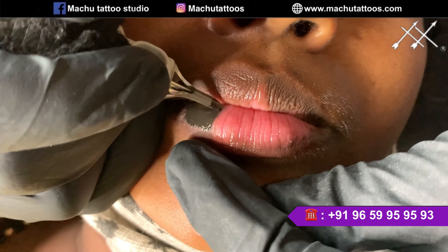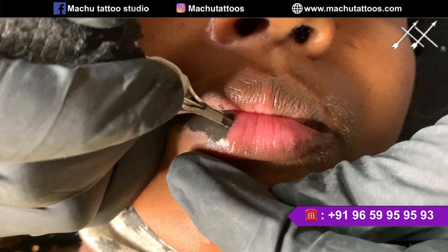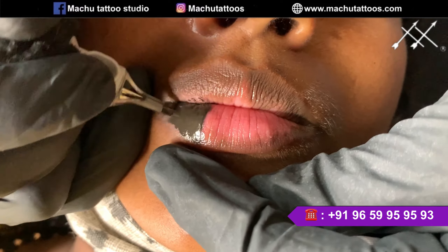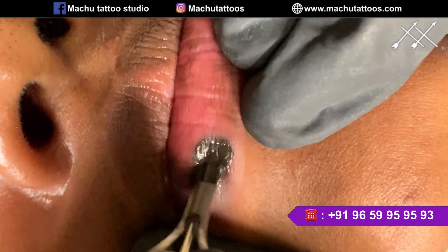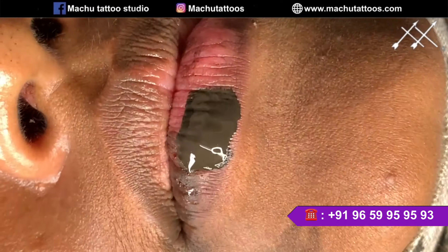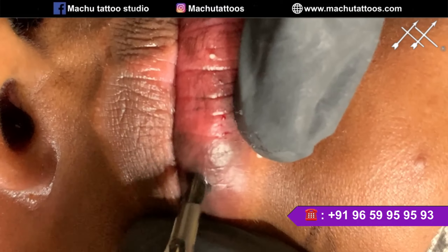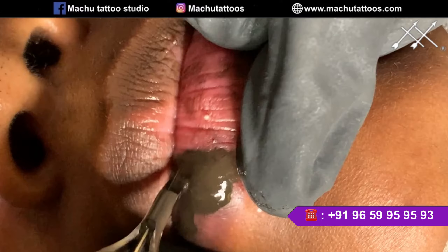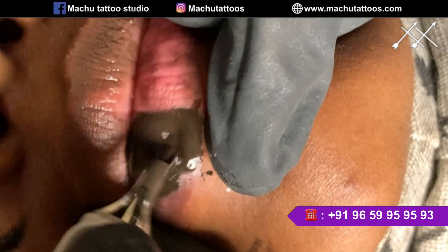This is how we do the micro pigmentation. Clients who want to get lip micro pigmentation done need to come to the Bangalore branch — this can be done only in the Bangalore branch, not in any other branches. Not every artist or specialist is able to do this lip micro pigmentation; it requires special skill. That's why we recommend you to come and book an appointment in Bangalore.